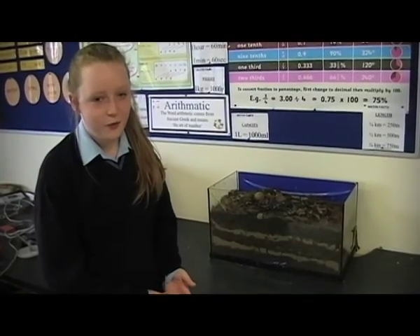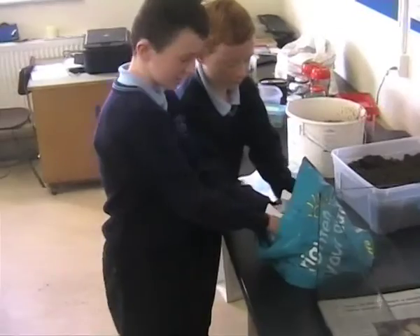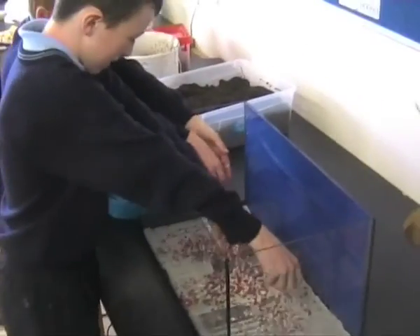We use soil to make a wormery in our classroom. First we put in a layer of newspaper to hold the moisture. Then we put in some gravel for drainage.